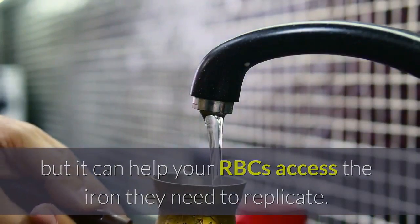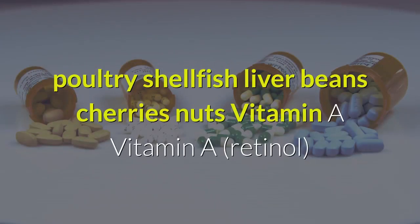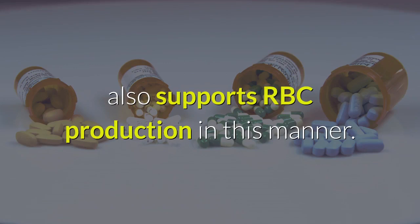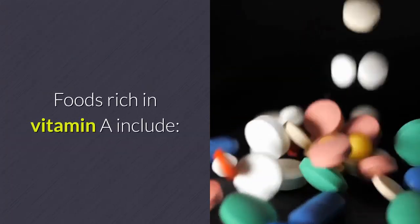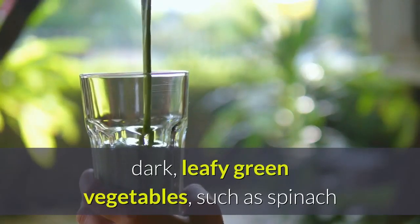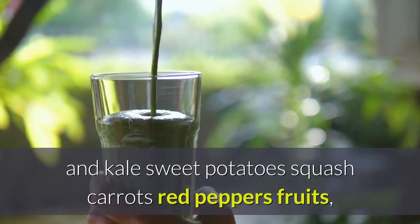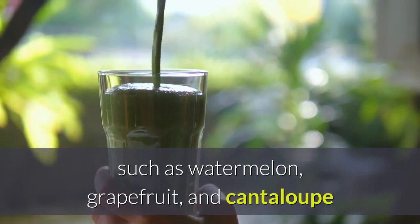Foods high in copper include poultry, shellfish, liver, beans, cherries, and nuts. Vitamin A: vitamin A (retinol) also supports RBC production. Foods rich in vitamin A include dark leafy green vegetables such as spinach and kale, sweet potatoes, squash, carrots, red peppers, and fruits such as watermelon, grapefruit, and cantaloupe.